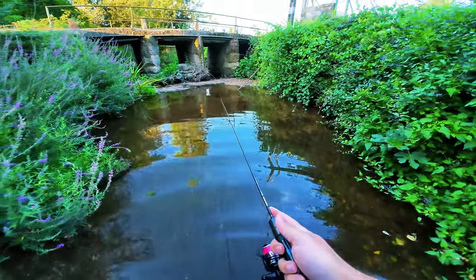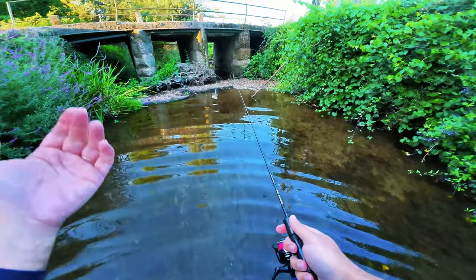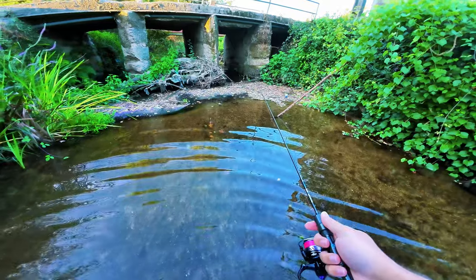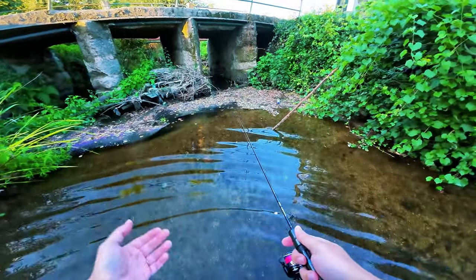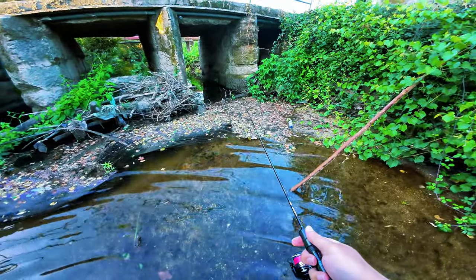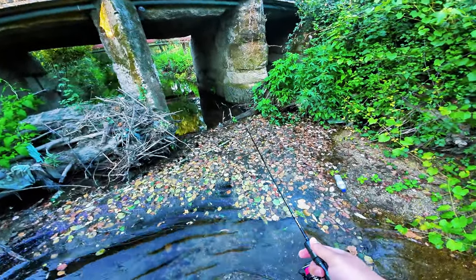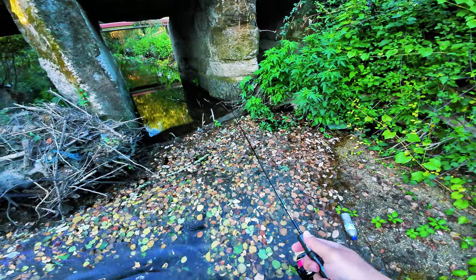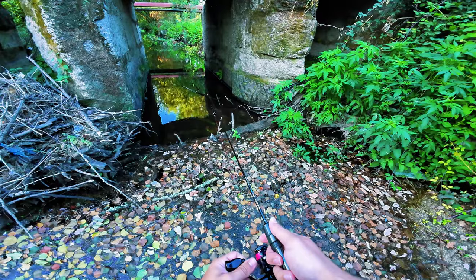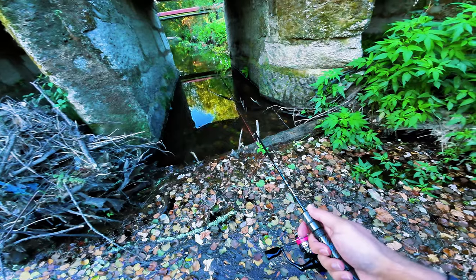A couple of casts that I made with the reel — I have it with the Mefine Nano Jig. This is a 0.3 presentation, it's the smallest tungsten bead that I have. It's on the fluorocarbon and I even have to cut a little bit of the plastic because I like to put the hook through the middle. It's dodgy in here today — full of leaves, I cannot see the bottom.